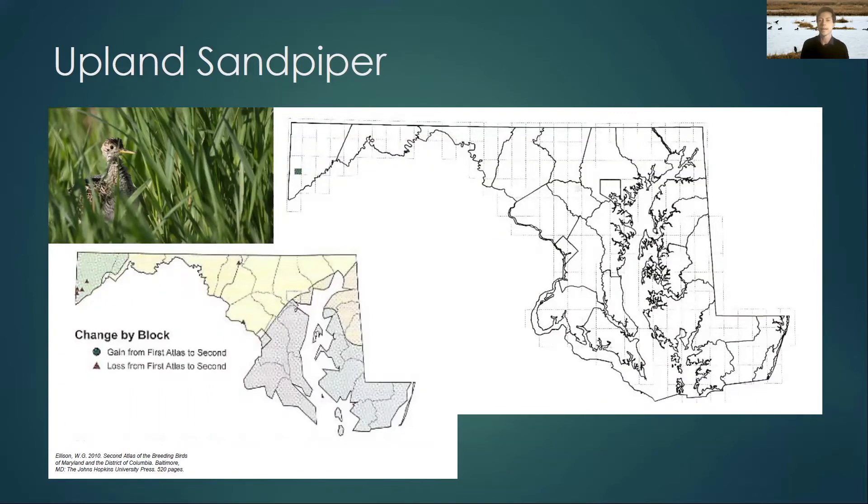This is a map of where upland sandpipers nested in the second breeding bird atlas here in Maryland and DC, from the 2000s. There's a green block in Garrett County in the west — this was the only location where upland sandpipers were found nesting in the second atlas. The smaller map shows red triangles where upland sandpipers were found nesting in the first atlas but not the second, meaning their distribution shrunk across Maryland and DC. This is pretty much due to the loss of grasslands, and this trend has only continued since the early 2000s, so we don't know if we'll find them for this atlas.